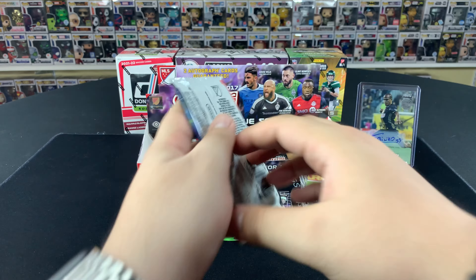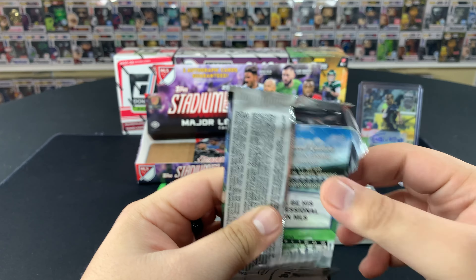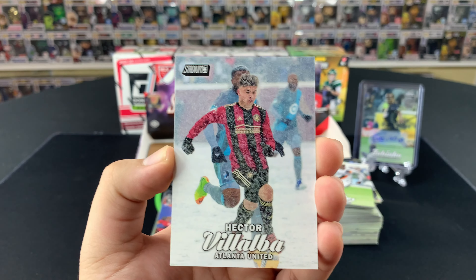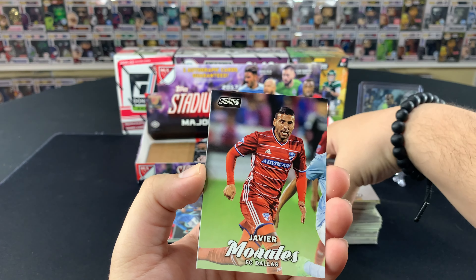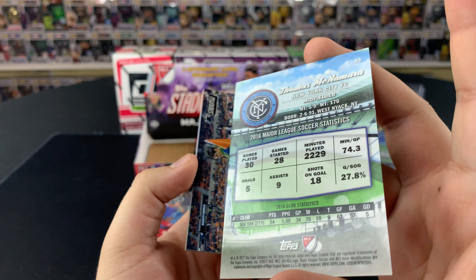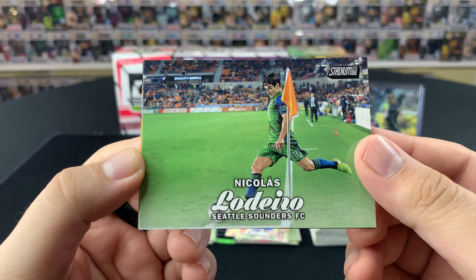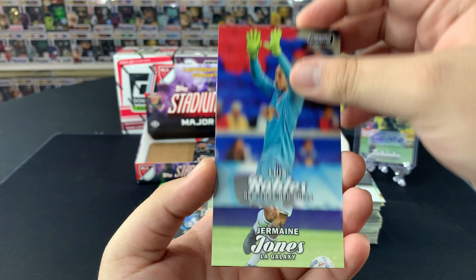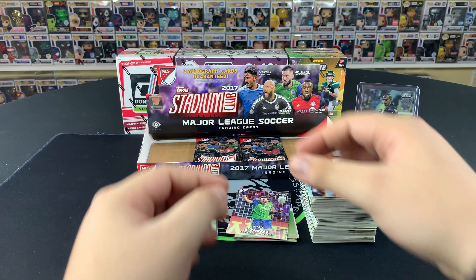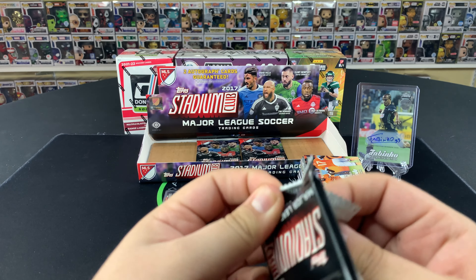Four packs left, still looking for that second auto. I believe there's a parallel for the autographs numbered to six, so it's pretty low. Cal Beckerman, Thomas McNamara — just one of the inserts, no numbering. Nice little Nicolas Lodeiro — El Capi himself — we'll sleeve it up. Luis Robles, Jermaine Jones, and Rumiel Kioto to finish it off. Not bad — nice little Nico Lodeiro there, pretty banger card.